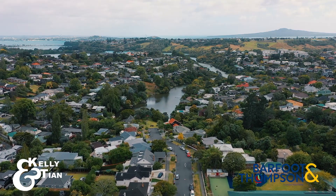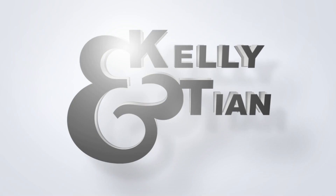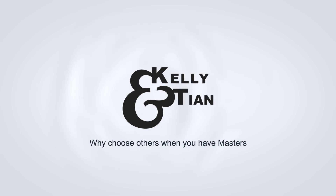We are Kelly and Tian from Bath and Thompson. We'll be right here in the open home to show you around. Let's go.